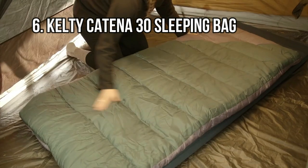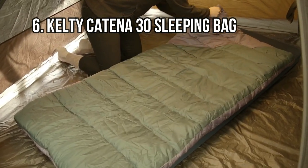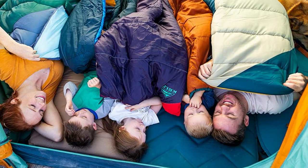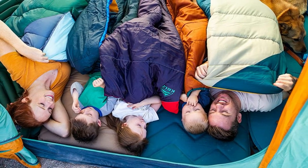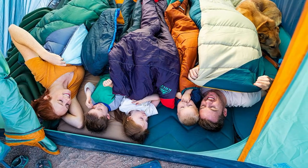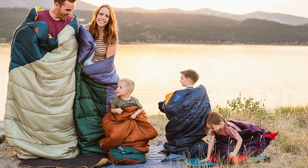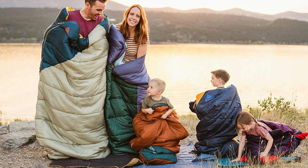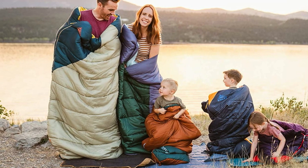At Number 6: Kelty Katina 30 Sleeping Bag. If a mummy sleeping bag isn't your thing and you want a nice rectangular sleeping bag that won't break the bank, check out the Kelty Katina 30 Sleeping Bag. Coming in two sizes, the Katina offers Kelty's Cloud Loft insulation and will keep you warm up to 30 degrees. It can be fully unzipped to use as a blanket, or zipped together with a second Katina to make a double sleeping bag.